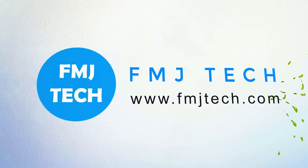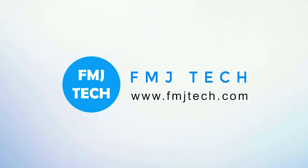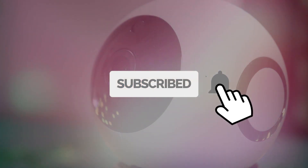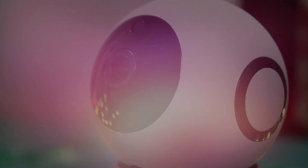Hi, I'm Femil from fmjtech.com and let's get right into the video. Before we get started, take a moment to subscribe to our channel and turn on the pause notification to keep up with our new updates. So let's get right into the video.